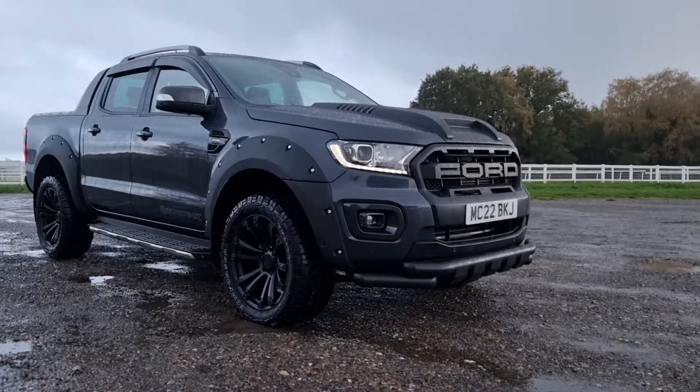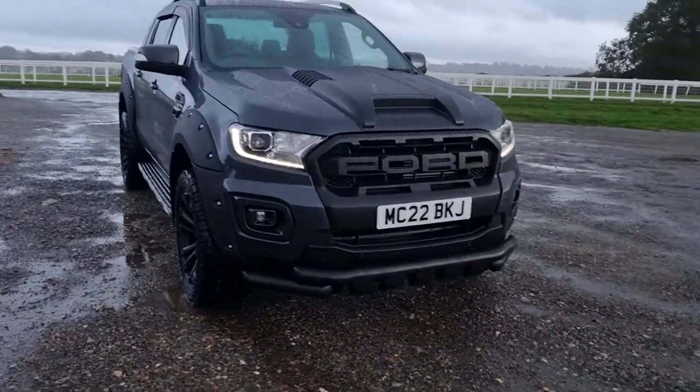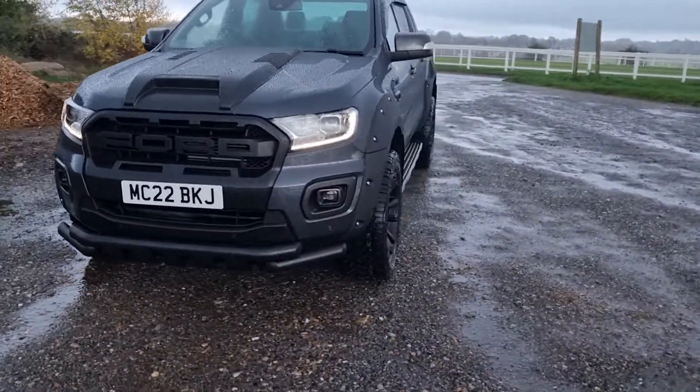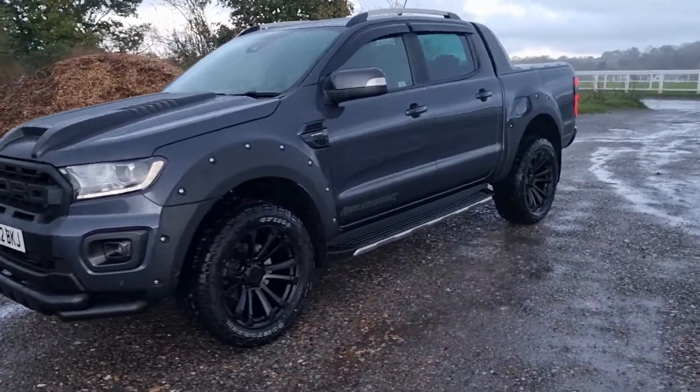This particular one is in C gray metallic. It's got the 20-inch alloys, the wide wheel arch kit, bonnet scoop, and front lower bumper bar. Being the Wildtrak model, it's got the daytime running lights, LED lights front and rear, and parking sensors.